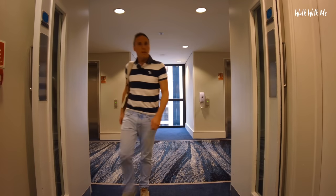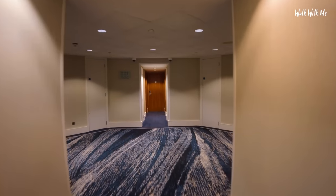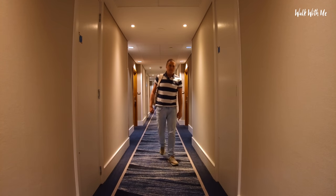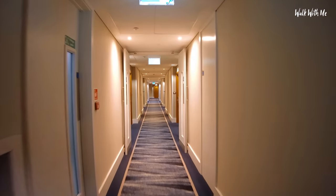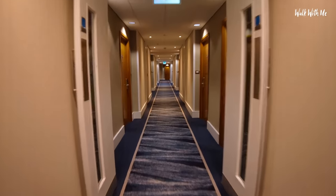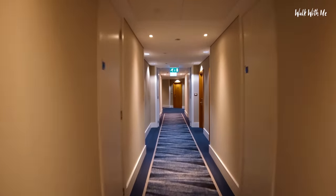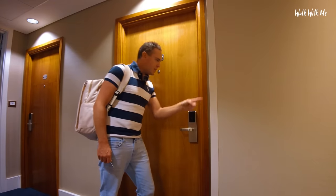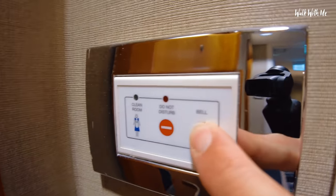Room number 636 — it should be this way. I can smell room service, someone's food. Love the carpet. 636. What's this? Clean room disturb bell — nice little touch.